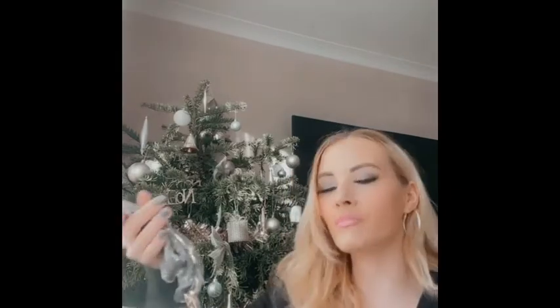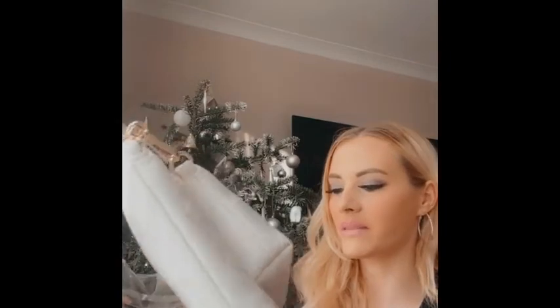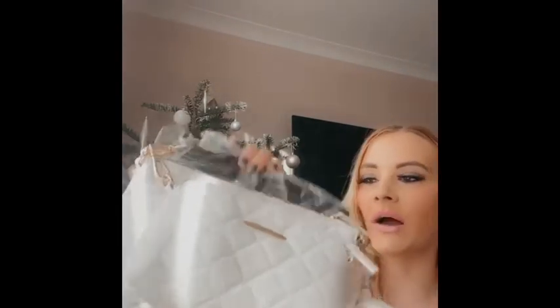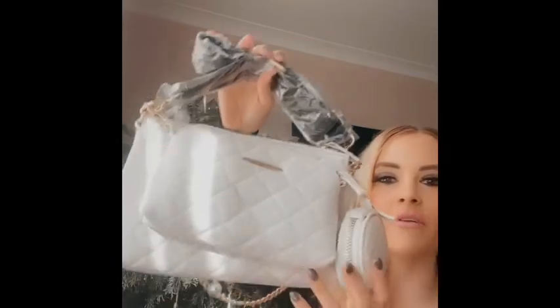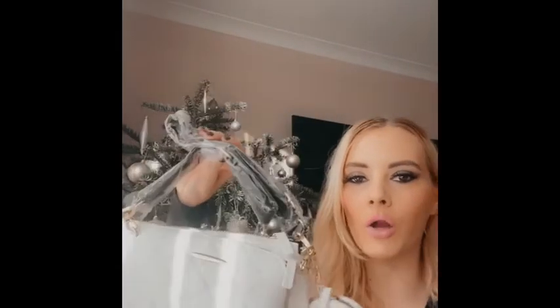One thing Charlie got me — we were in Primark earlier in the year and I did sneakily see him pick something up, but I didn't see it properly until I opened it. It's a cream bag set with three bags and a little coin purse. I've seen these a lot on Instagram and YouTube, and I'm really excited to start using it.